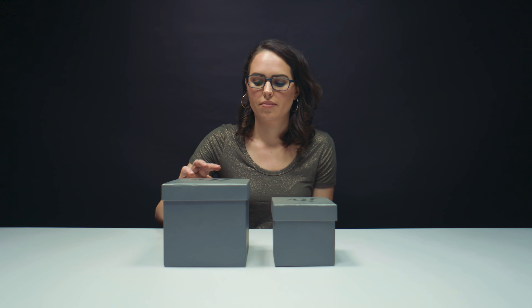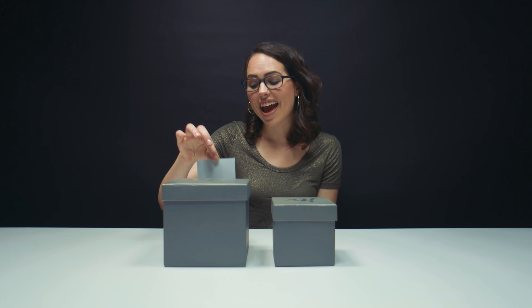Two boxes, big and small, small and big. Things that go in boxes: presents, Christmas presents, makeup. Hey, hey, hey.